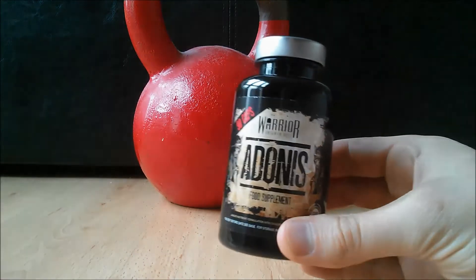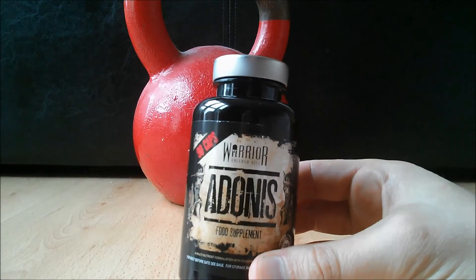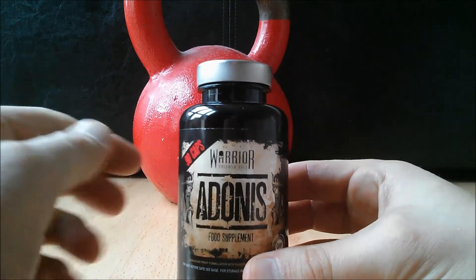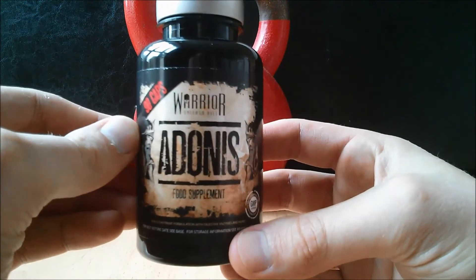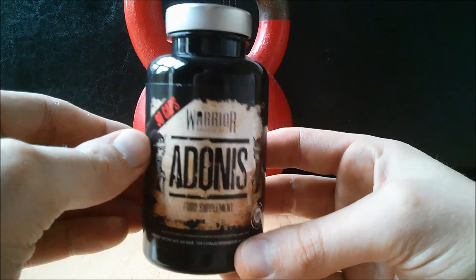Warrior Adonis is not just your standard multivitamin supplement — it's a lot better than that. It's what I would call a high quality premium multivitamin; it's far from a basic cheap multivitamin as you will see.